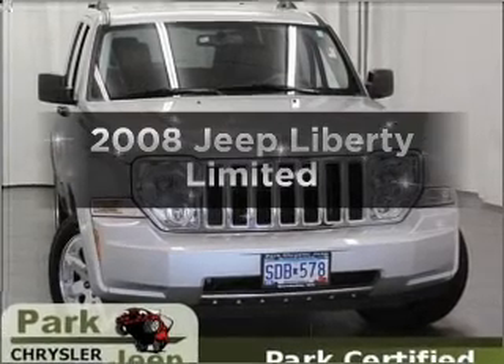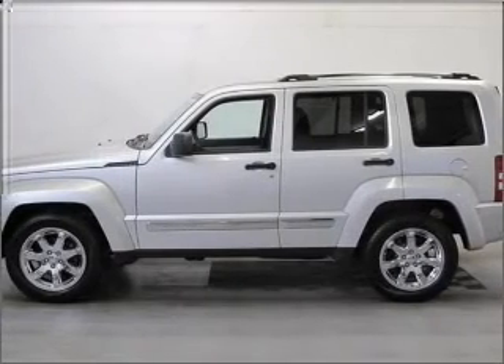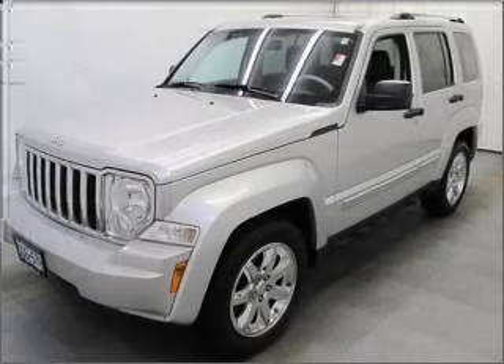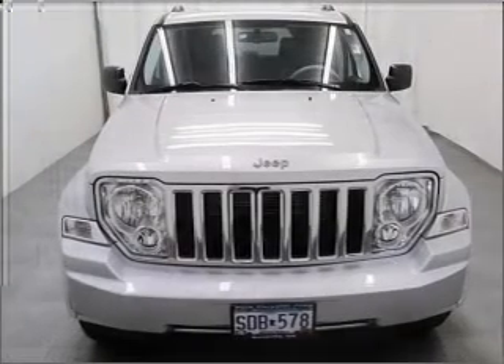Presenting the 2008 Jeep Liberty — this is the set of wheels you've been looking for. With a solid 6-cylinder engine connected to a smooth shifting automatic transmission, premium wheels lend a distinctive appearance, and anti-lock brakes help you bring your vehicle to a safe stop.